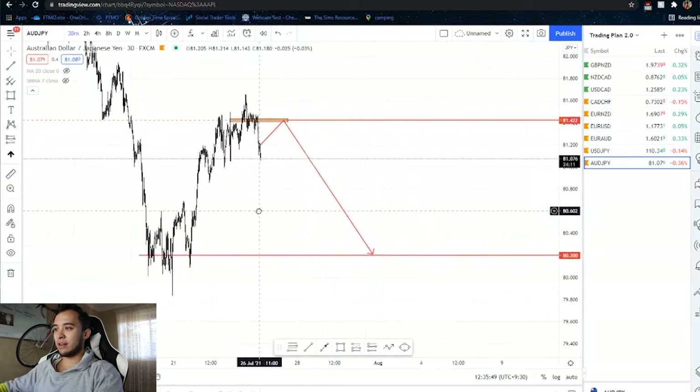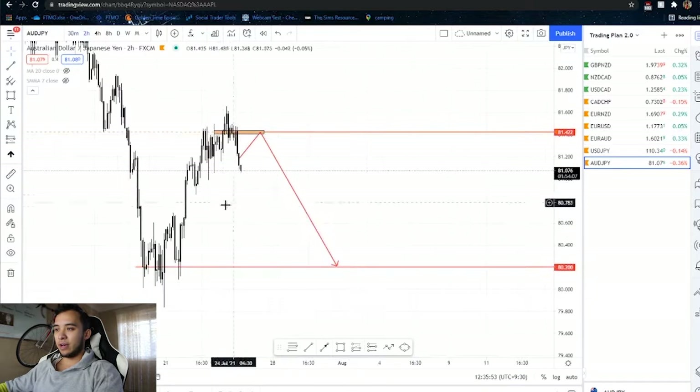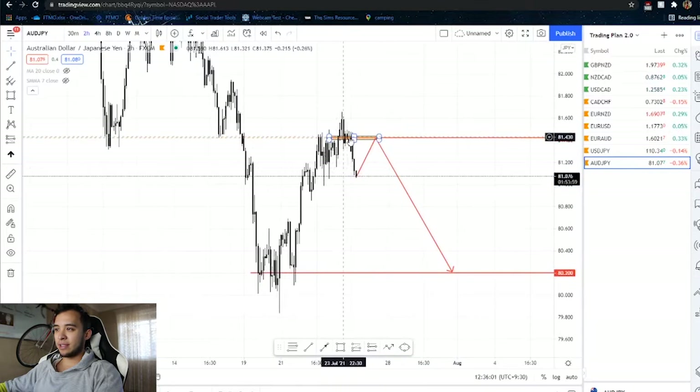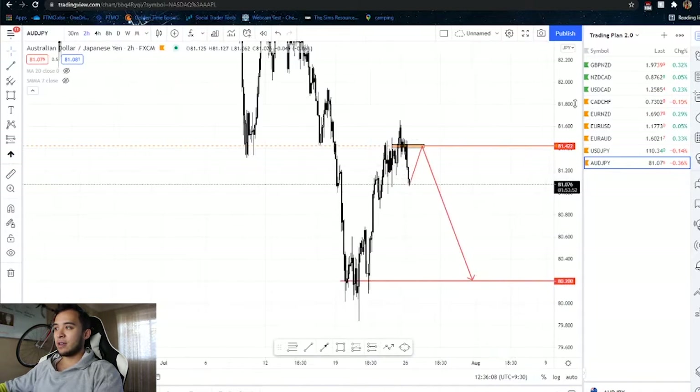For AUDJPY, it's clearly drawn on the chart. Very similar — I'm looking for price to make its way up from wherever it is now, come up to this congested area which I feel is a strong area of liquidity, and then push down to the downside to hit these lows. That's pretty much my market analysis for today.